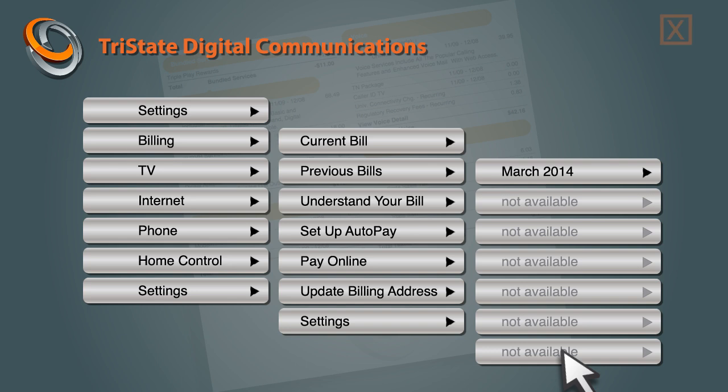Naturally, Elliot abandons his self-service transaction and decides to call. Now, of course, when he does call, the IVR knows nothing about his experience on your site a few minutes before.